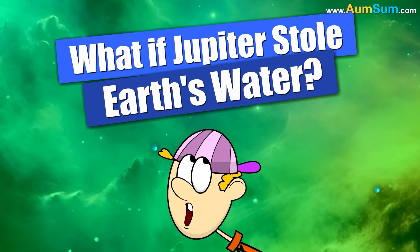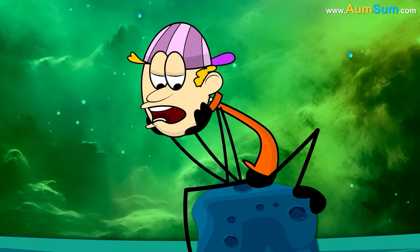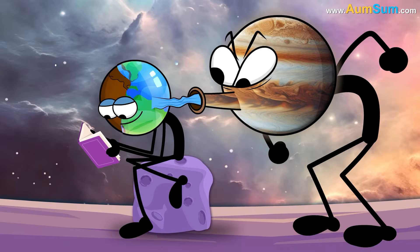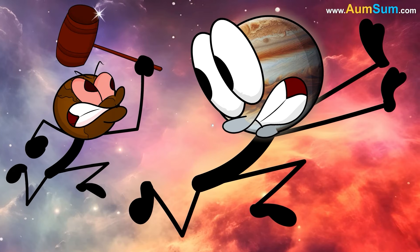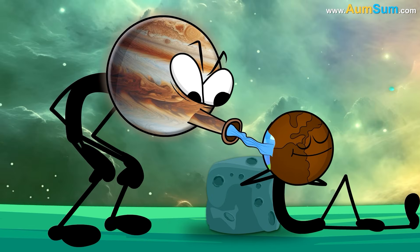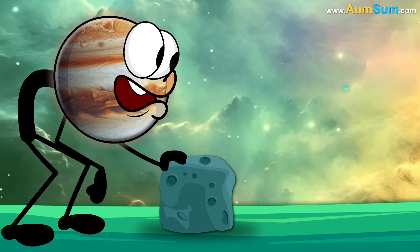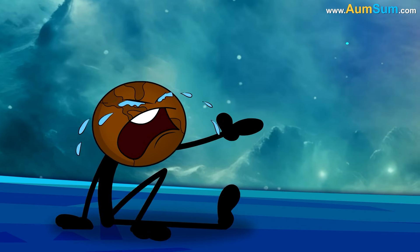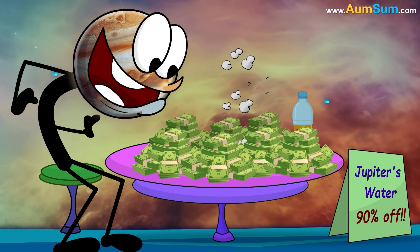What if Jupiter stole Earth's water? Firstly, Jupiter may have to bear Earth's wrath. Secondly, Earth may steal all of Jupiter's moons. Lastly, Jupiter may start making a lot of money by reselling the water.